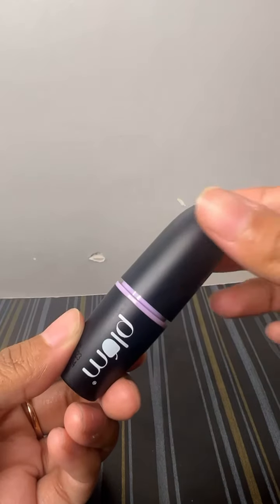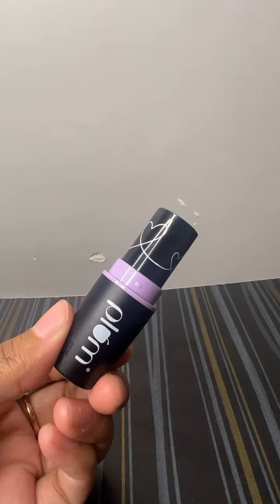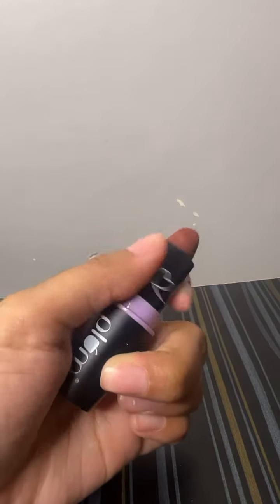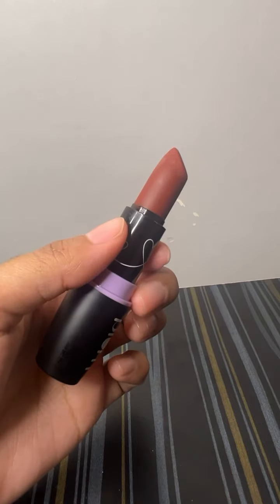Available on Nykaa, Amazon, Purple — this lipstick retails for ₹499. Agar hum price point se baat kare, toh the formula and the pigmentation is very good. They are available in different nude shades.